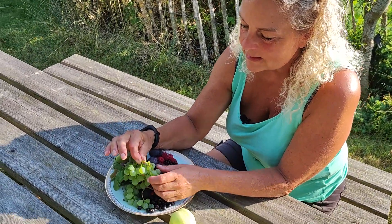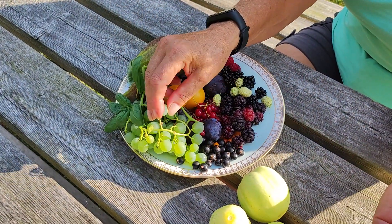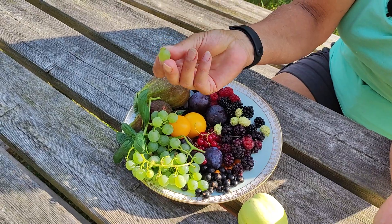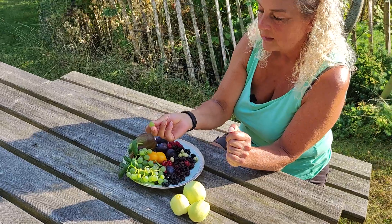Lots of lovely seedless grapes from the greenhouse — so many. I'm freezing these because they are delicious as icy snacks in wintertime. Very sweet and like sorbet ice cream.